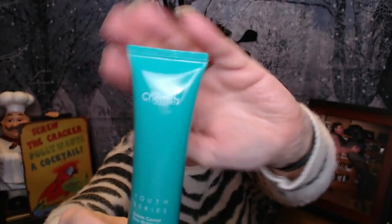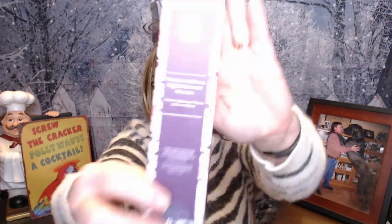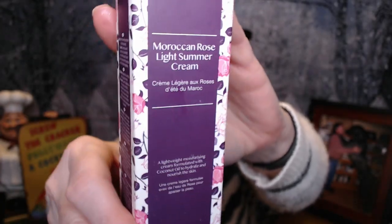Next, we have this Skin Chemist Youth Series — it's a Green Caviar Day Moisturizer. It does have a safety seal on it, so I'll check that out another day. And we have one more item in here: a Moroccan Rose Light Summer Cream — it's a pretty bottle by Dr. Botanicals. It's a very lightweight moisturizing cream, in a pretty little tin container with roses on it. This one also has a safety seal, so I'm going to leave that sealed for now.